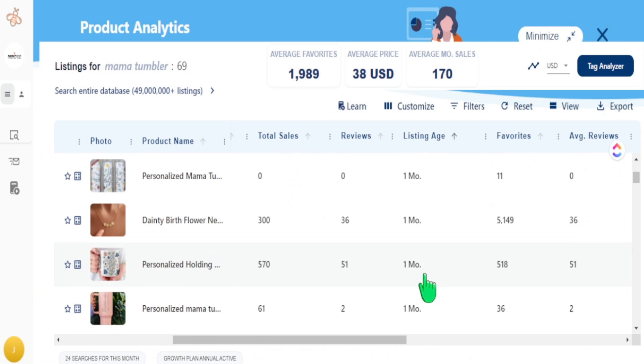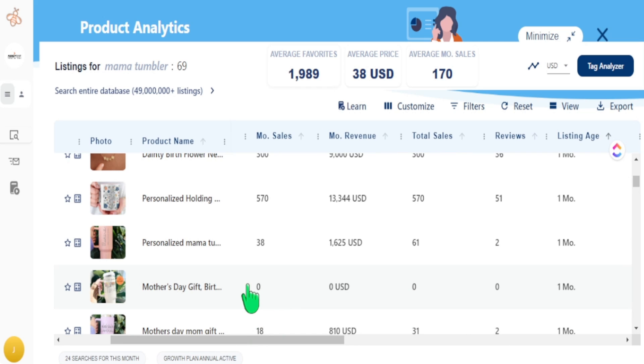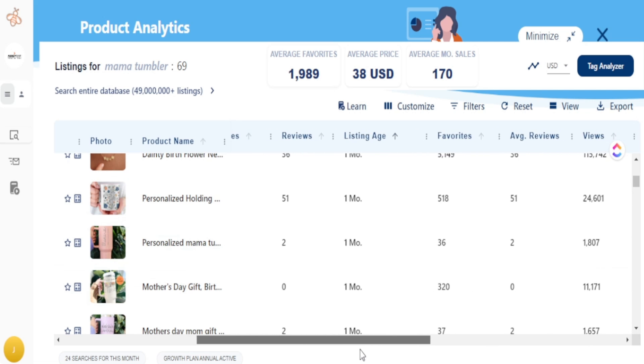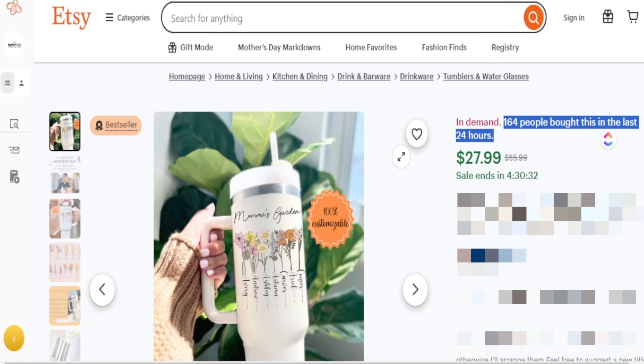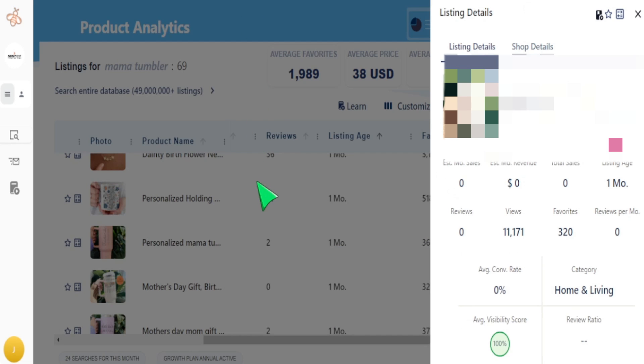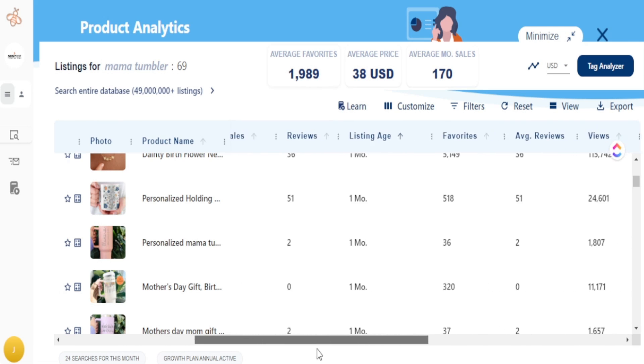Heading back to tumblers, I find a listing that's one month old with 320 favorites. The total sales says zero, and even monthly sales would say zero — metrics that would knock it off your radar entirely. However, I think this should be highly on your radar because of the favorite count and the listing age. When I open it up on Etsy, it shows that 164 people bought this in the last 24 hours. That's an extremely demanding product that Everbee's sales metrics haven't caught up to yet because the data takes time to transfer from Etsy into Everbee.